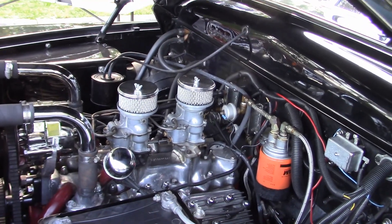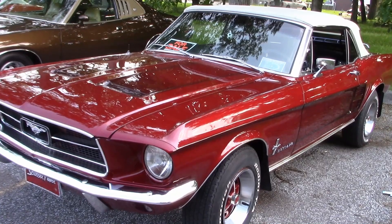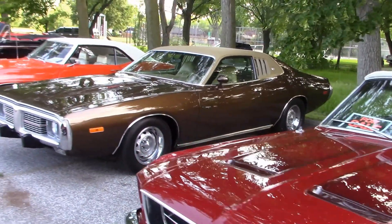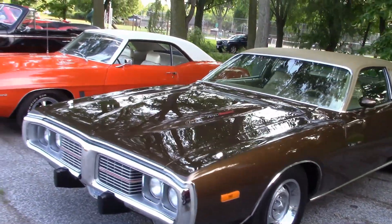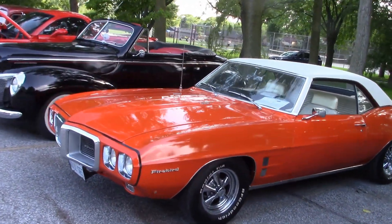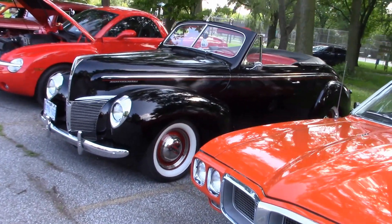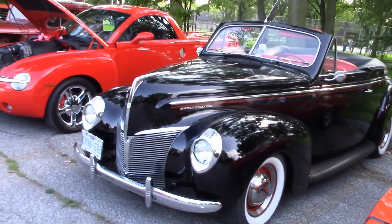There's Frank's beautiful '67 Mustang convertible — this car is in nice shape and it's up for sale. There's John's good-looking Firebird. Norm came along with his 1940 Mercury convertible; not many of these cars around and his is in great shape.